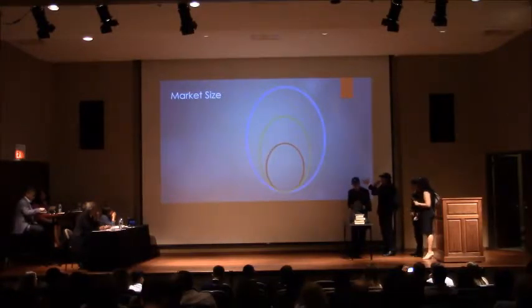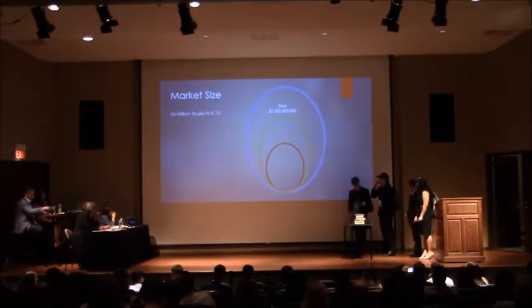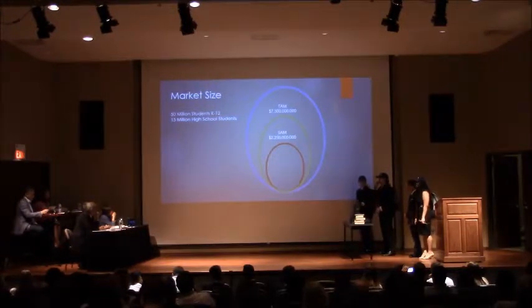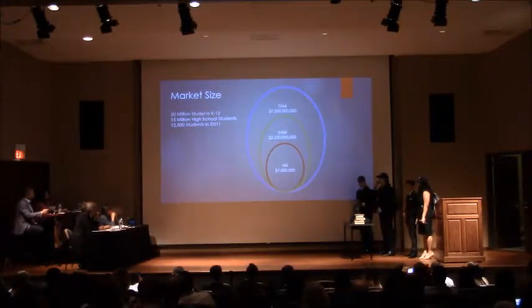Here you can see our market size. For our total addressable market, we used the 50 million K-12 students throughout the country. For our serviceable available market, we used the 15 million high school students nationwide. And for our market share, we used the 12,500 students in District 211 alone.